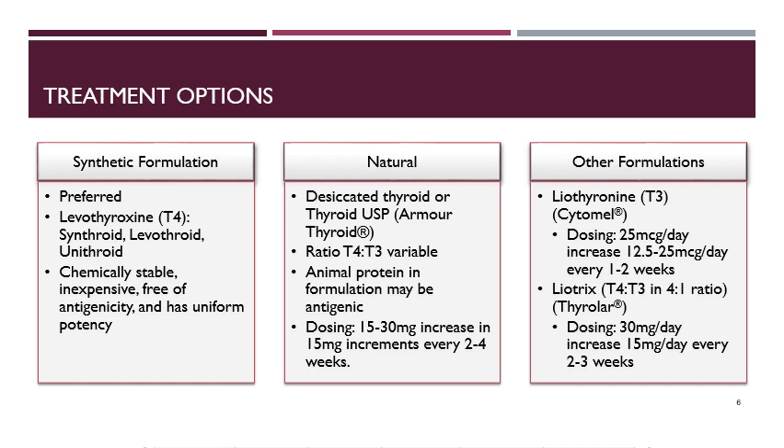Liothyronine is the T3 form of the thyroid hormone. It is dosed at 25 micrograms per day, and can be increased by 12.5 to 25 micrograms per day every one to two weeks. The T3 formulation is the active form of thyroid hormone in the body, and it's released very quickly so it doesn't take long to take effect. The downside is that it has a very short half-life, so it must be dosed multiple times a day. Most patients will not need this active T3 form because the body is able to convert T4 to T3 when needed.